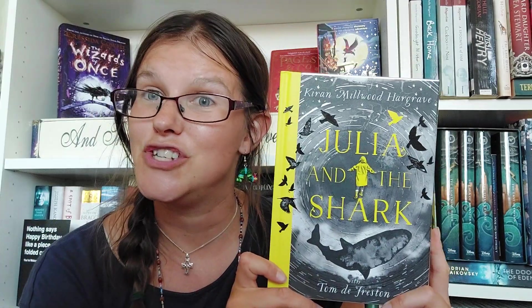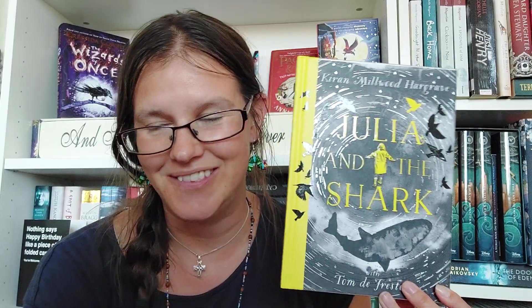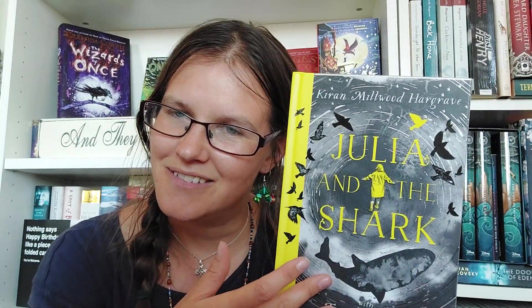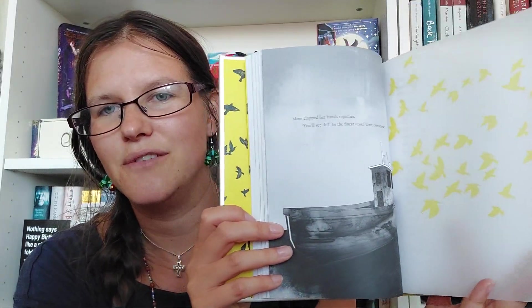So we have Julia and the Shark by Kieran Mulwood Hargrave, illustrated by Tom de Fresden. I've heard only good things about this book and I have yet to read it myself. We have a shark on the cover, and this book deals with themes of mental health as well. It's beautiful inside — it has these tracing paper pieces, so we've got birds that overlay the top of a boat. Very excited about that one.